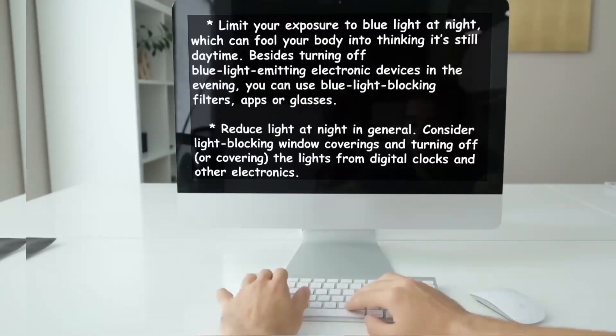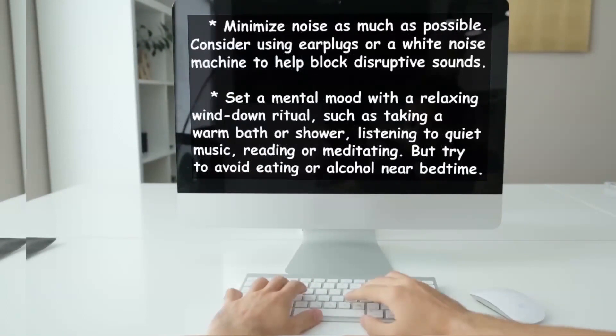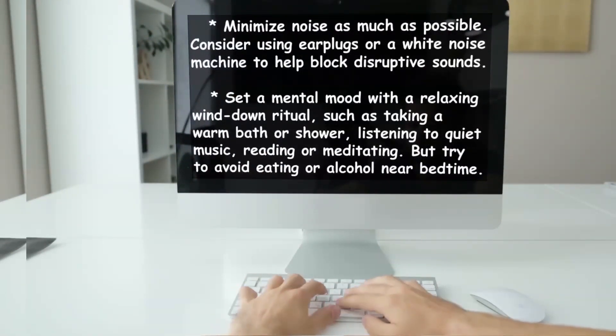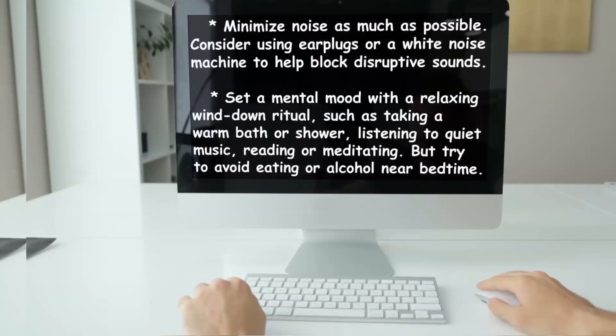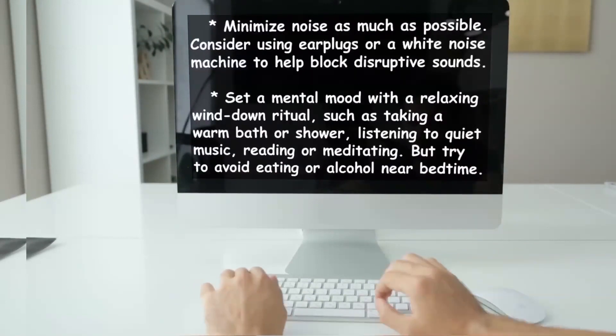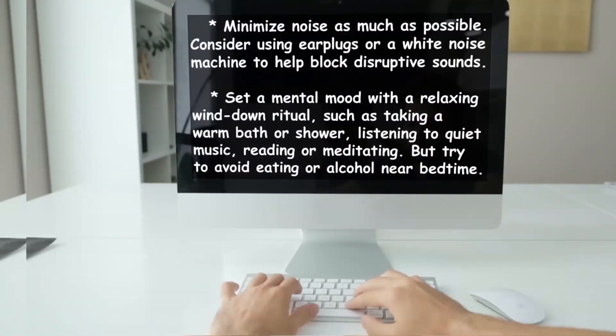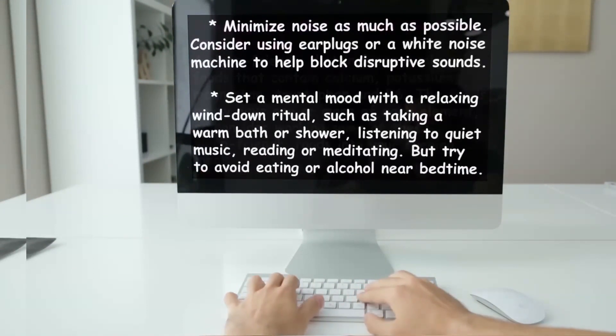Minimize noise as much as possible — consider using earplugs or a white noise machine to help block disruptive sounds. Set a mental mood with a relaxing wind-down ritual such as taking a warm bath or shower, listening to quiet music, reading, or meditating. Try to avoid eating or drinking alcohol near bedtime.